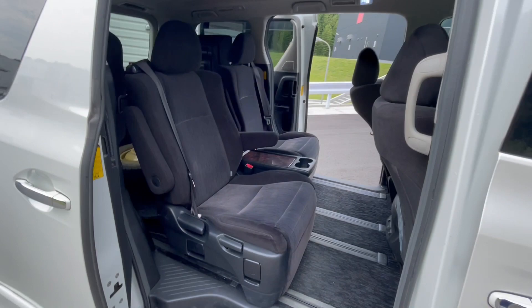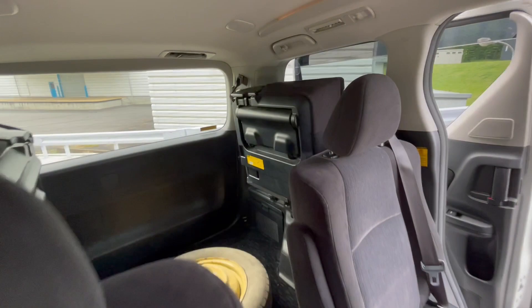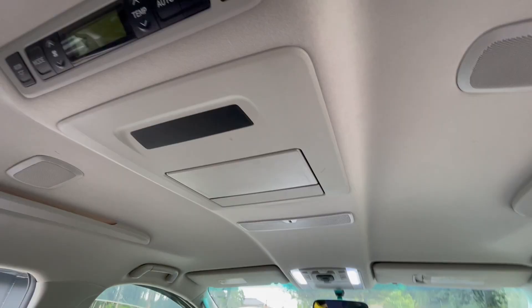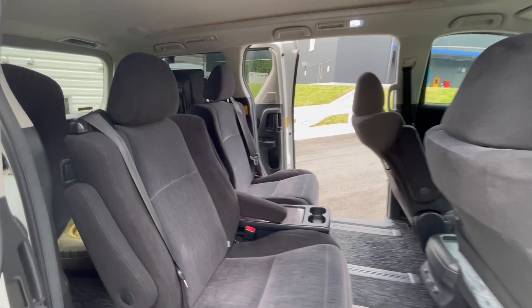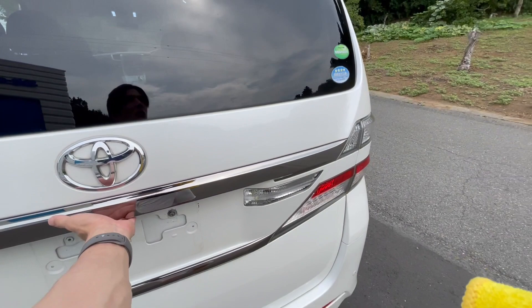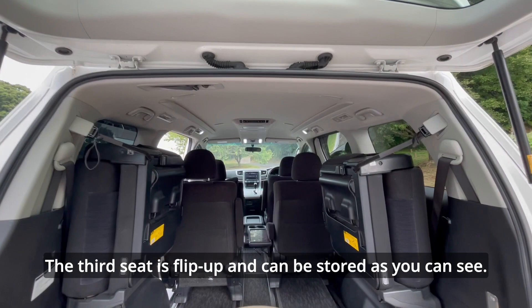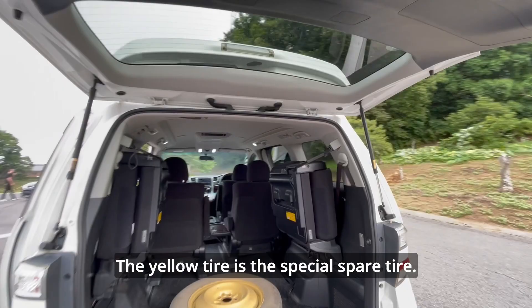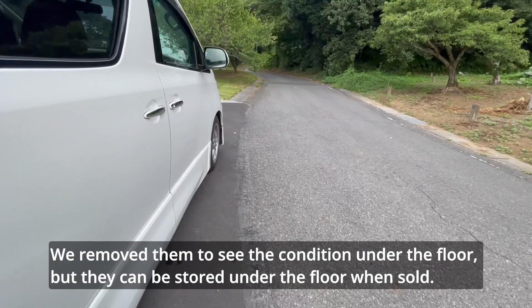Now let's take a look at the rear seats. Since this car seats 7 people, there is a walkthrough between the rear seats. The trunk area features a third seat that is flip-up and can be stored. The yellow tire is the special spare tire — we removed it to see the condition under the floor, but it can be stored under the floor when sold.